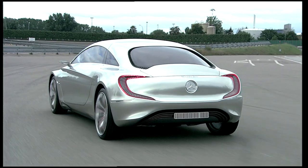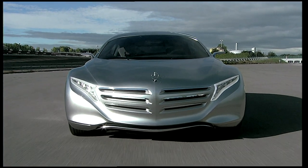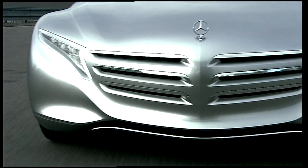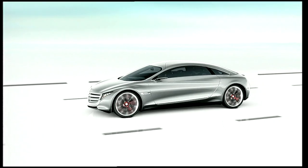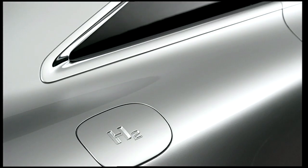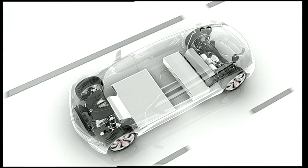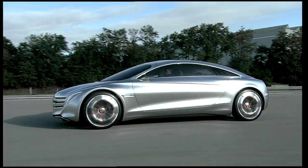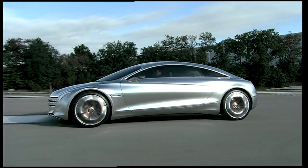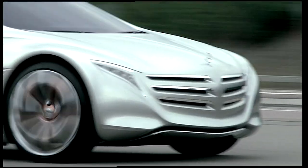Mercedes-Benz is dreaming up the future with the F125, a luxury sedan that shows what a car 25 years from now can look like. Most important is the technology of this revolutionary concept. Mercedes-Benz favors hydrogen as the energy source for the F-cell hybrid electric engine, achieved through integrated tanks in the body of the car, delivering an outstanding range of 1,000 kilometers — about 650 miles — entirely emission-free.